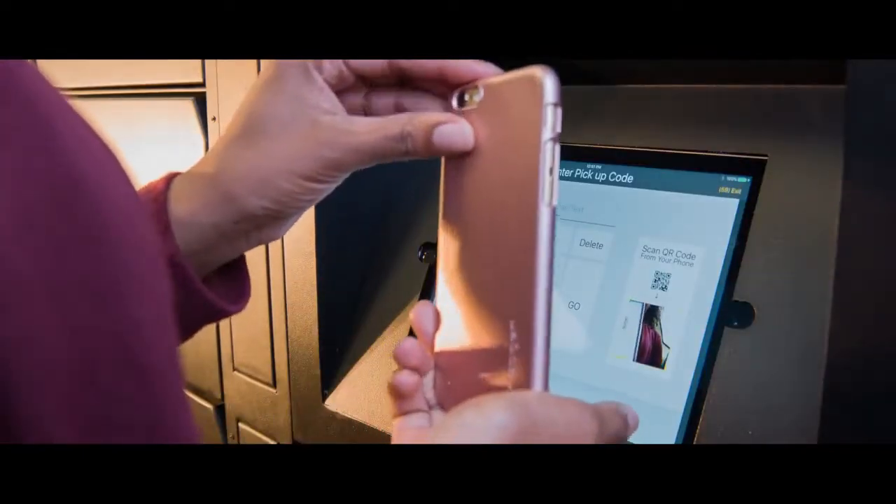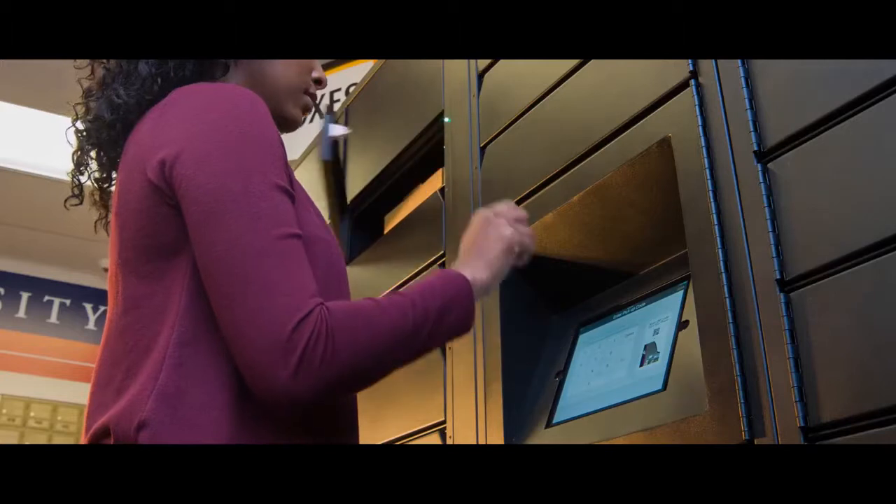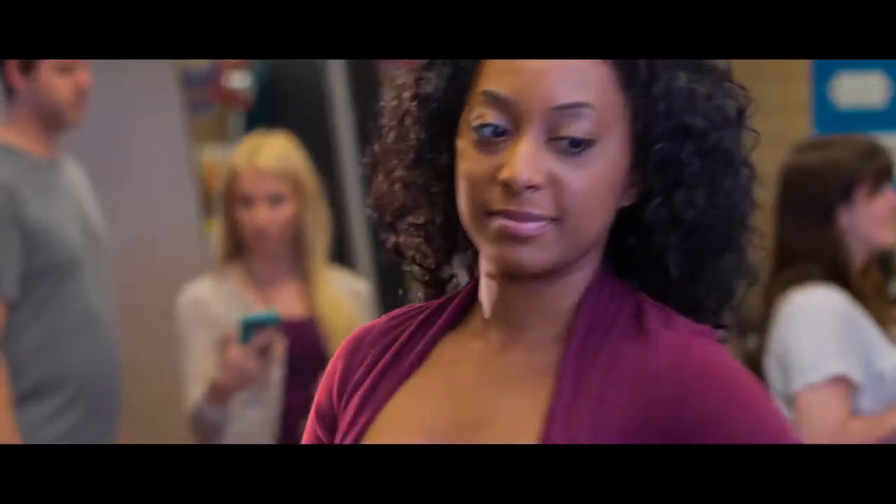It's super fast and easy for them. They just scan or type in their access code and the locker opens up. It's perfect for mailbox customers who want to skip the line or even come after business hours.